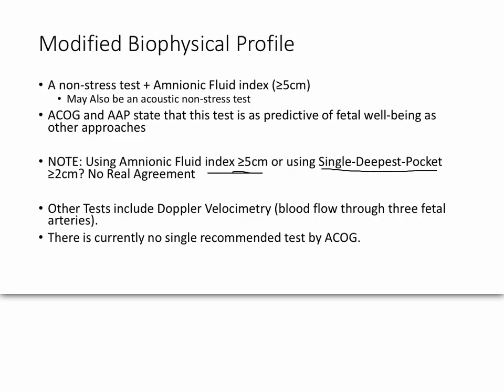There is some disagreement on the fluid index threshold of greater than or equal to 5 centimeters. Some suggest using a single deepest pocket of greater than 2 centimeters instead. The argument is that using the index will over-diagnose oligohydramnios — meaning diagnosing insufficient amniotic fluid when it doesn't actually exist.